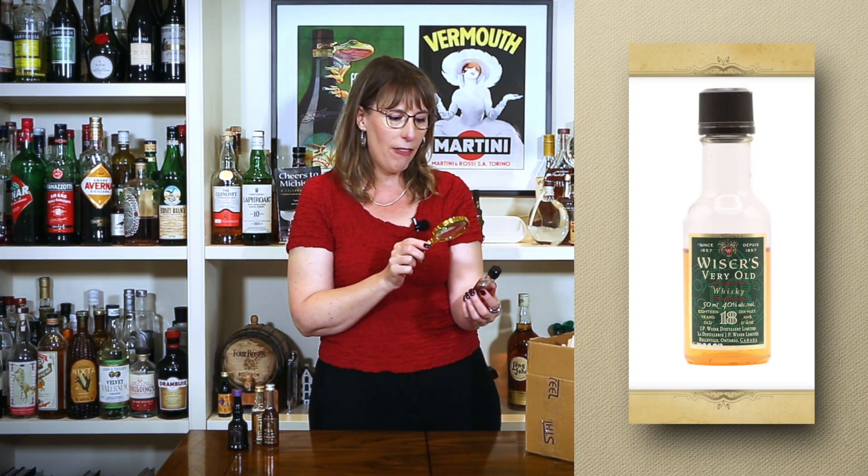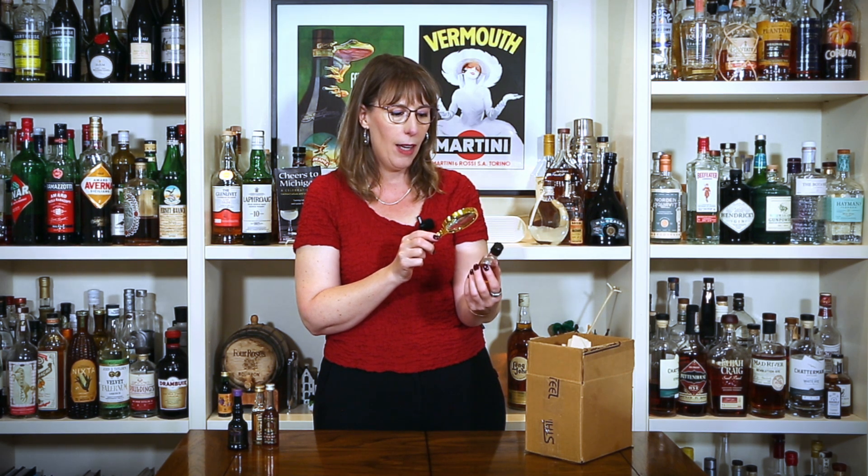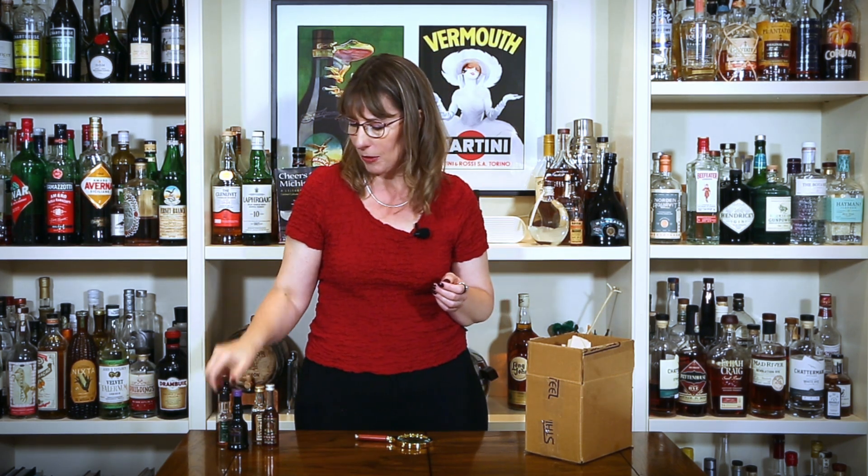I can tell from touching this one that it is plastic and empty, but we might as well work our way through those. It's not totally empty, but it's empty enough that it won't taste good. It is Wiser's Very Old Canadian Whiskey — 18-year-old Wiser's — when it was made in Belleville, not Windsor as it is today. Definitely lots of good stories. I've been learning a lot about Canadian whiskey because there is a lot of it in grandma's collection. This will be another piece of that Canadian whiskey story, even if it might not be very representative of what 18-year-old Wiser's is supposed to taste like.